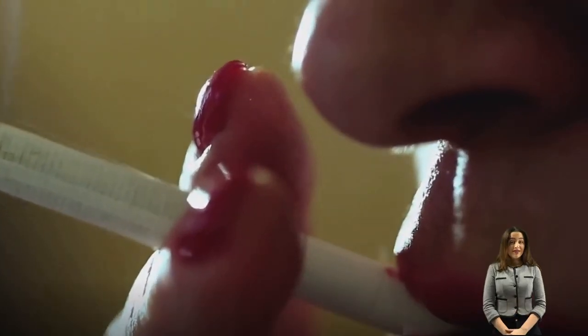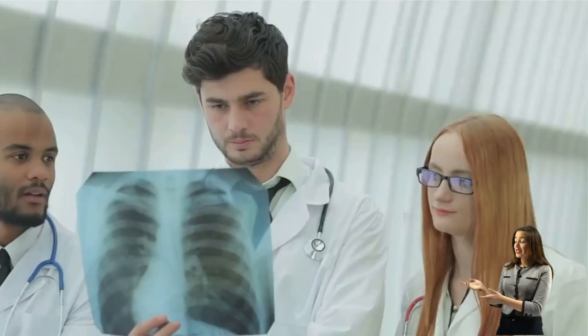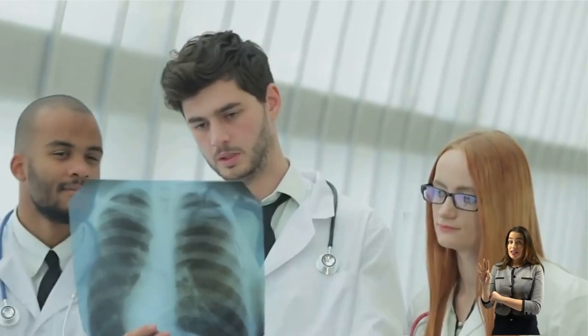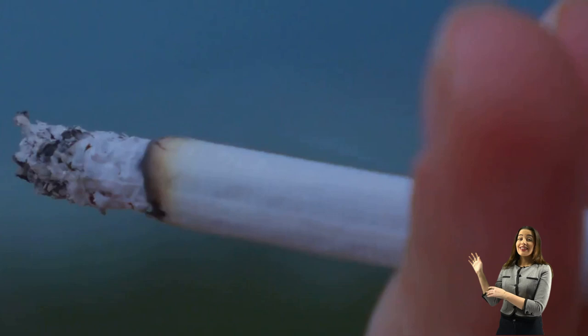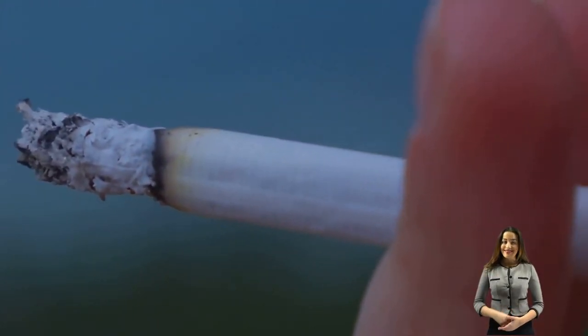Health impacts are a major concern when it comes to any form of smoking. Starting with cigarettes, these tiny sticks are notorious health hazards. Packed with over 7,000 chemicals, many of which are toxic, cigarettes are linked to a host of diseases: lung cancer, heart disease, stroke, and chronic obstructive pulmonary disease are just a few. Not to mention, they're also a leading cause of premature death. Transitioning to Juul, it's a different picture, but not necessarily a better one.